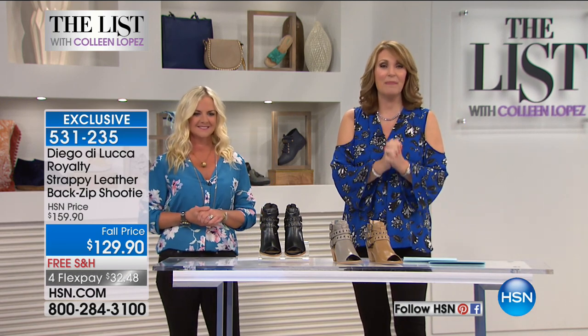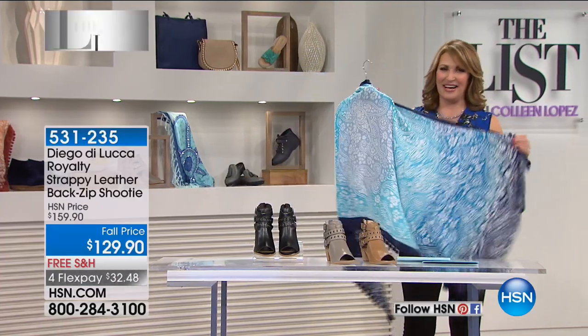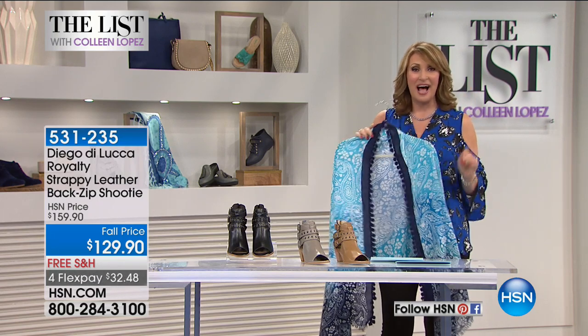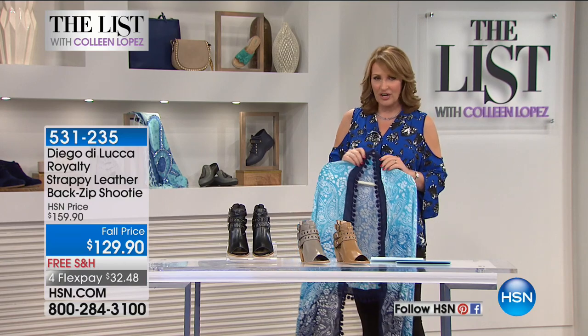We mentioned if you get connected with us on Facebook tonight — Colleen Lopez on HSN — and leave a comment, we are going to be surprising five people. Listen for your name throughout the show. Karen J. and Judy S., you are going to be receiving one of these beautiful Curations Caravan wraps — sent to you just for getting connected on Facebook and leaving a comment on the post with Jackie and me. We'd love to invite you to keep doing that. You might hear your name announced throughout the hour. But in the meantime, we have a little break and much more as we refresh our closet for fall.